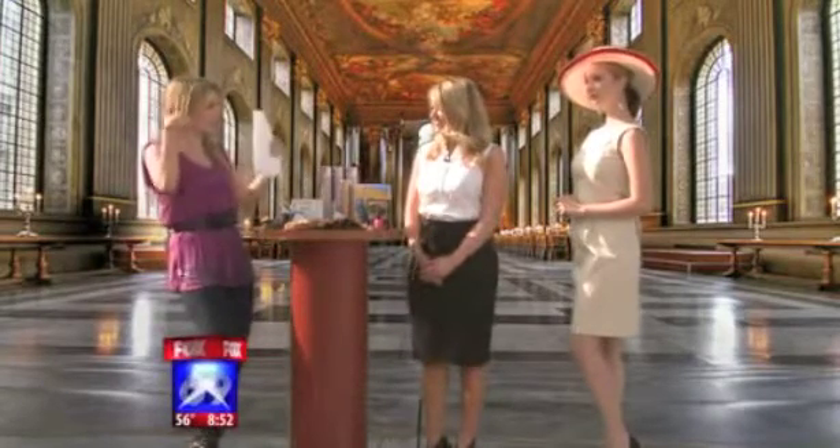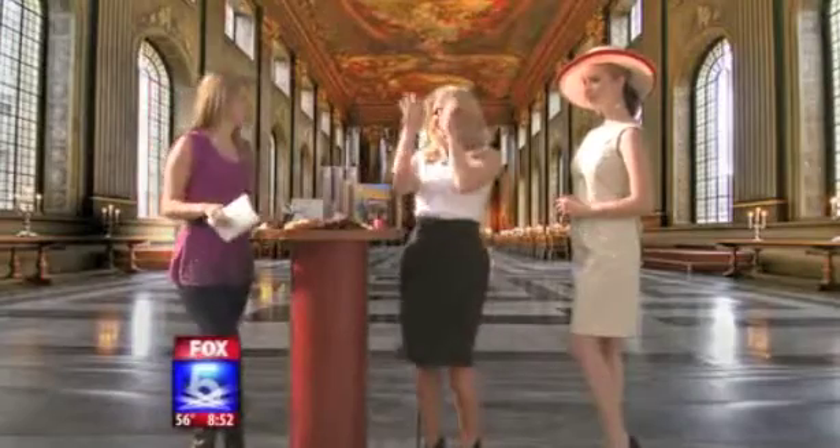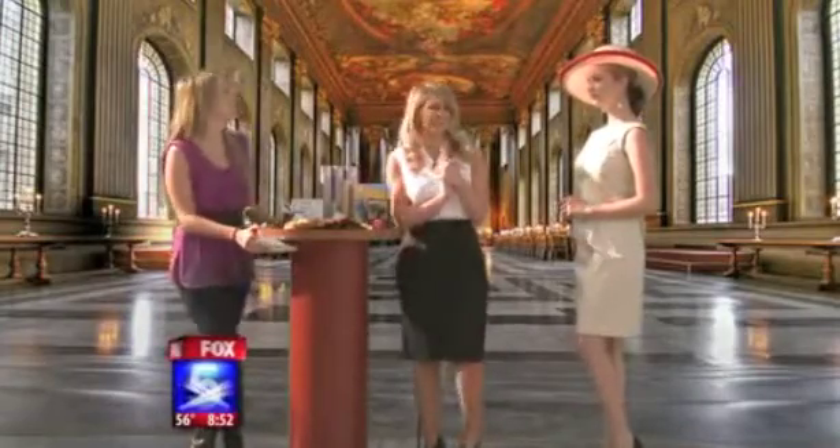We were just joking that this look — these flyaways — this is not the polished look. Well, you're going to tell us what it is. Right. The sun kind of shows all our little flyaways, so here we are.